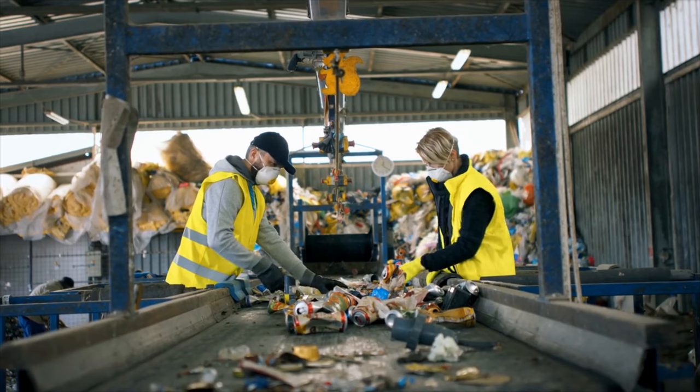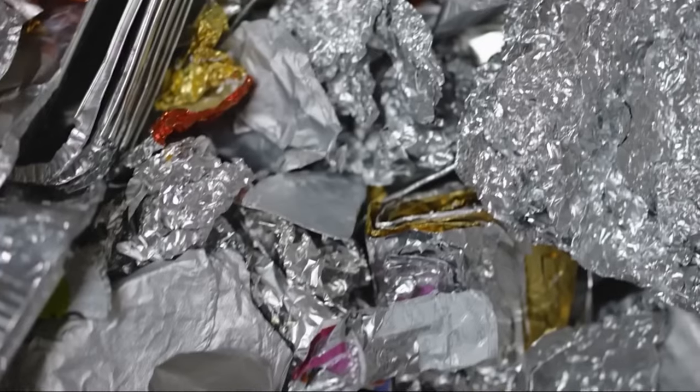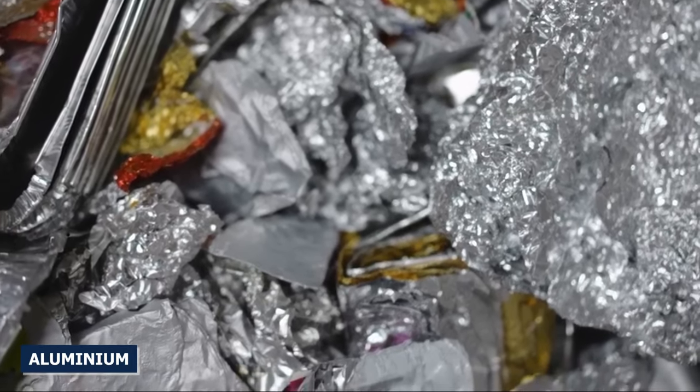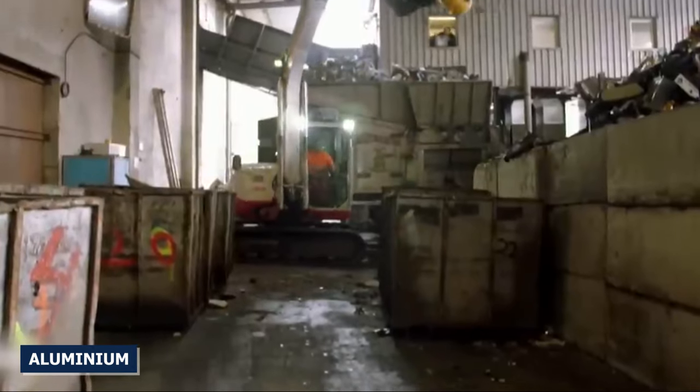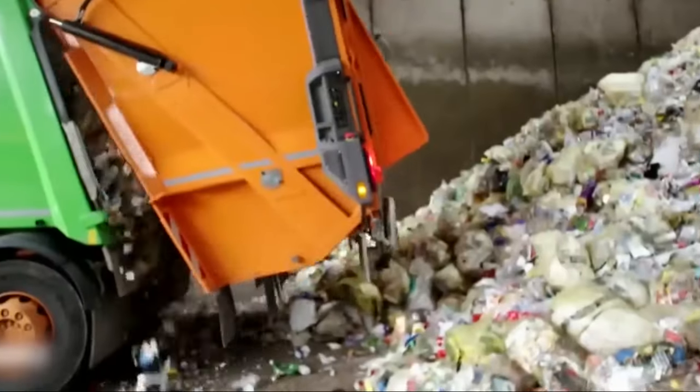Eventually, recovered items may reach the end of their useful life. Some of the materials can then be recycled again, which keeps the cycle going. For example, aluminum can be recovered over and over again without losing any of its quality. However, some materials may have limits on how many times they can be recycled because they break down over time.